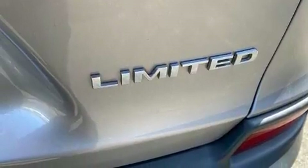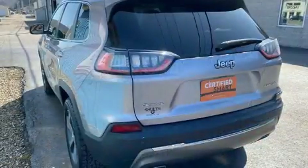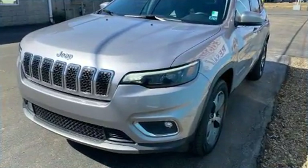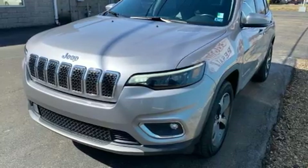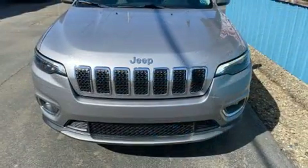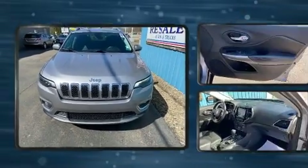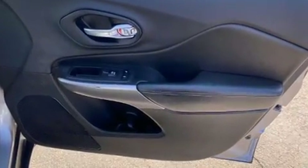Jeep infused the interior with top shelf amenities such as front and rear reading lights, power front seats, heated seats, and seat memory. Features such as automatic climate control and leather upholstery prove that economical transportation does not need to be sparsely equipped.